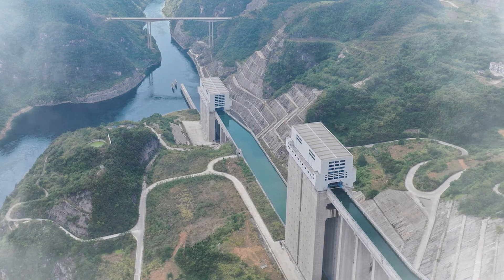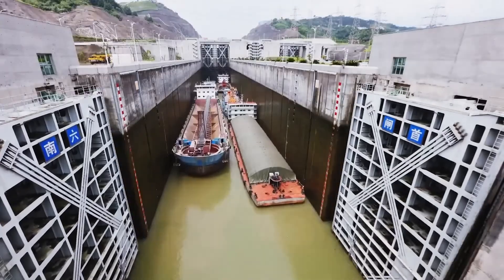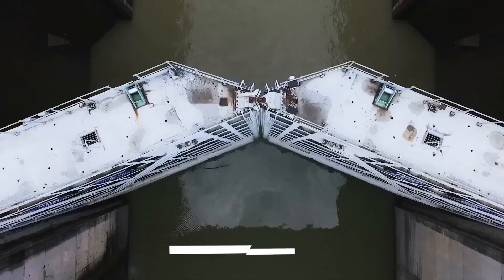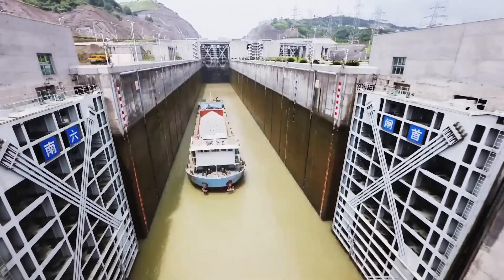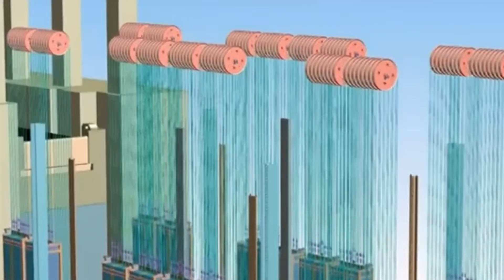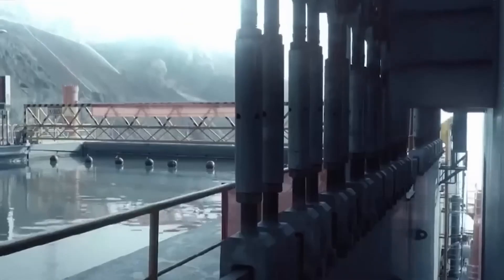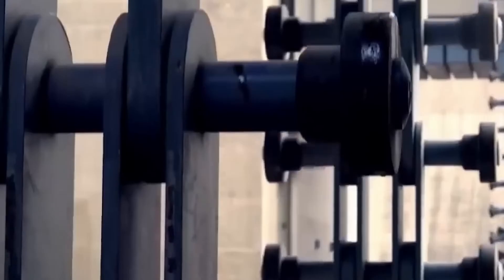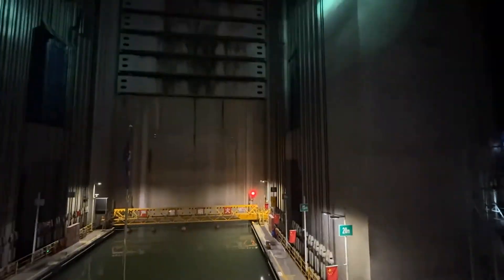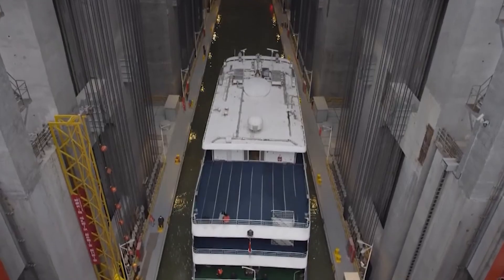But how exactly does this mechanical marvel work? Imagine a giant water-filled box — and when I say giant, I mean giant. We're talking about a chamber that's 120 meters long, 18 meters wide, and 3.5 meters deep — big enough to hold multiple ships at once. The real magic happens behind the scenes: an intricate system of 256 ropes connected to 128 double-rope pulleys works in perfect harmony to make this massive lift possible. Think of it like an elevator, but multiplied by about a thousand.